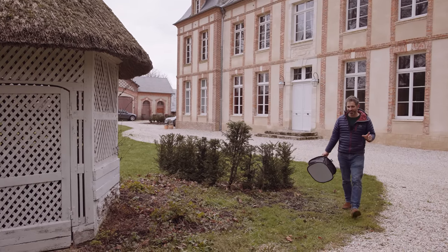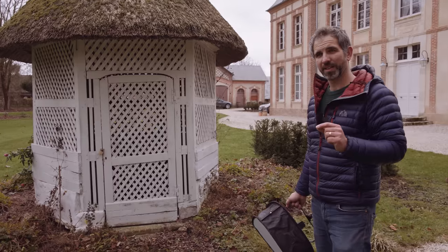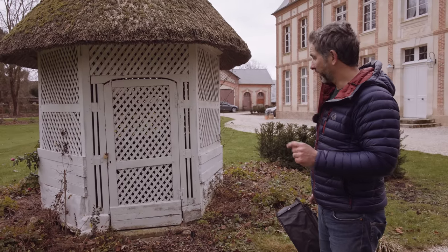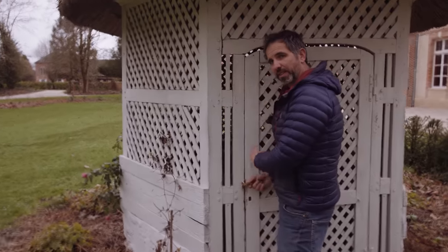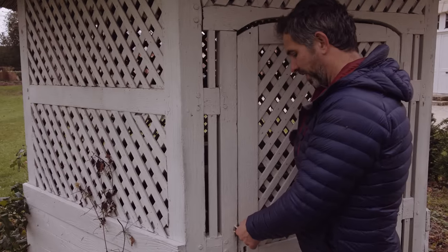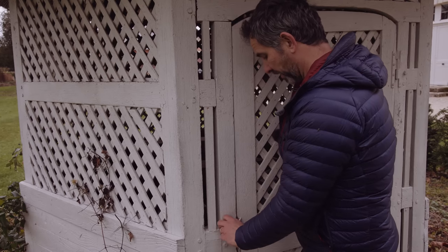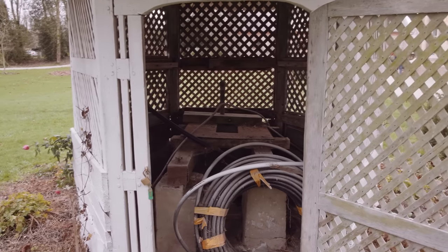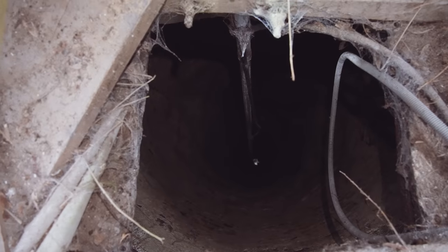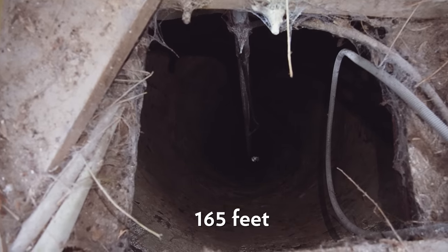There's another thing at the chateau which is as exciting as it is dangerous — our well. It's dangerous because it's over 50 meters deep. If anything falls down there it'll never come back up. This well is said to have been here since the 14th century, and if you look at it, it could very well be that old. You can actually see the water at the bottom, 50 meters down.